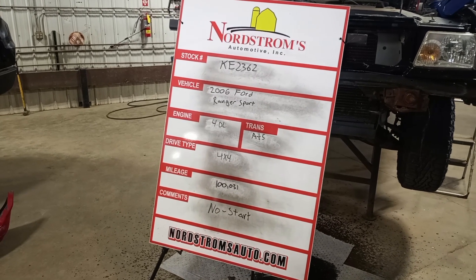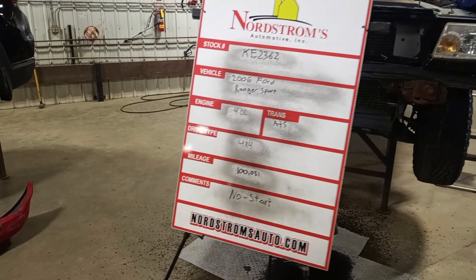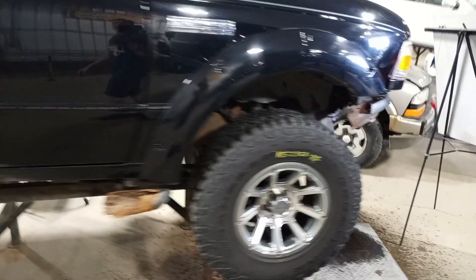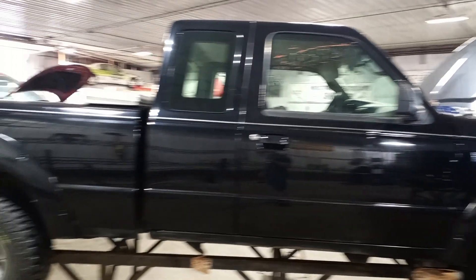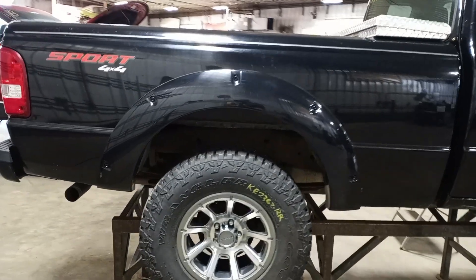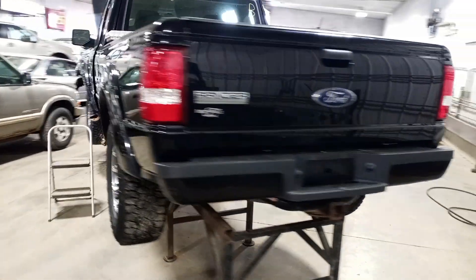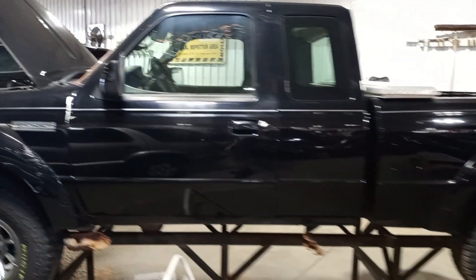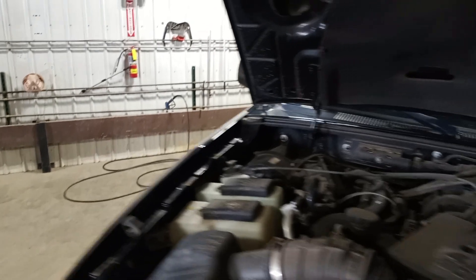Stock number KE2362, 2006 Ford Ranger Sport 4.0, automatic five-speed, four-wheel drive with a hundred thousand thirty-one miles. It's straining fluid at multiple different ports, so we're not going to video run it. We'll do a set of wheels and tires, complete set. Extended cab, short box. We verified the drivetrain is okay on teardown — we did briefly have it running on the auction side; runs and drives.